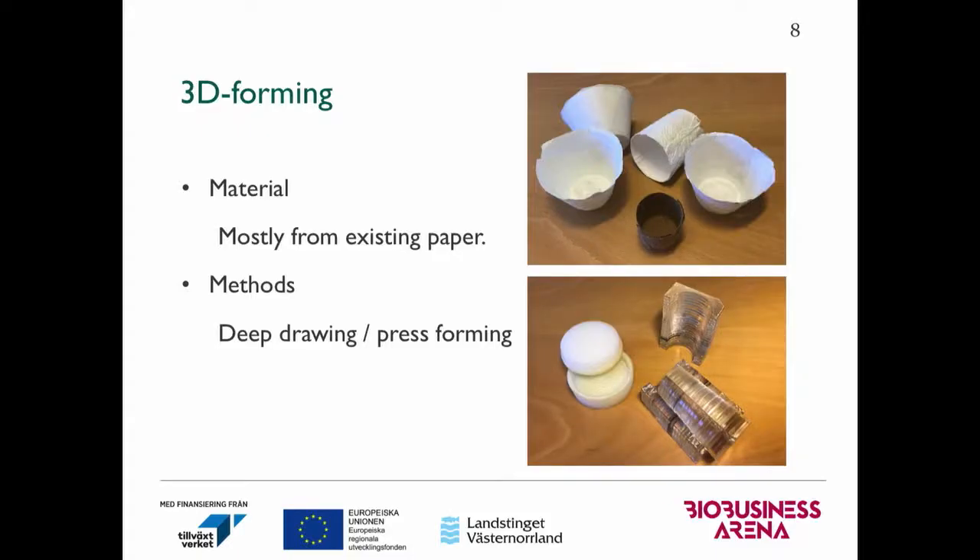The second area is the 3D forming object. As I mentioned previously, the aim for this project is to use existing materials. So we are trying different kinds of paper like kraft liners, paper from dissolving pulp, copy paper, and filter papers. We use different paper sources to see how well they can be molded with our treatment.